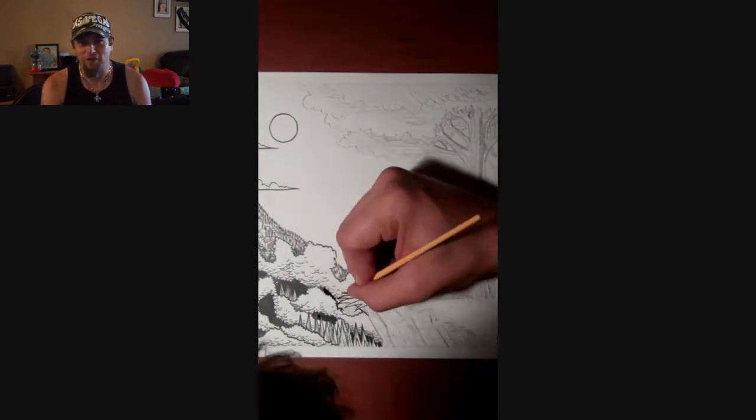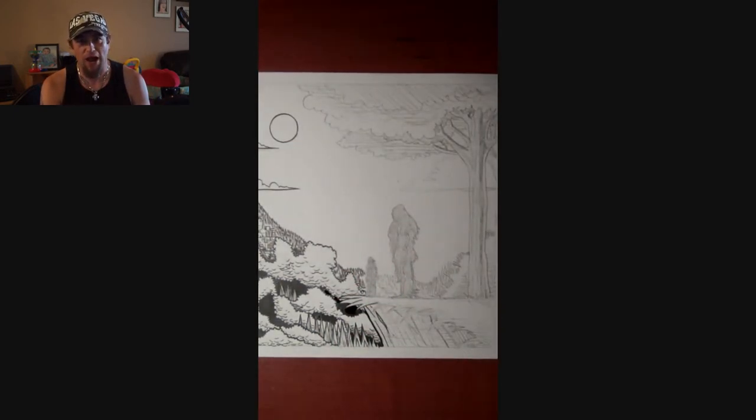Whatever, it can be a pyramid or a mountain anyway — it's covered in trees and grass and dirt and all that other stuff.